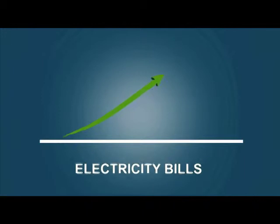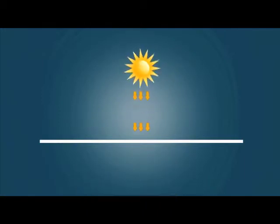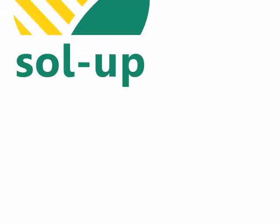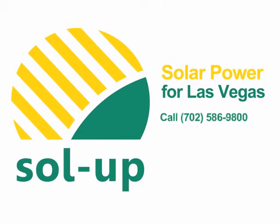If you're ready to stop wasting money on high electricity bills and start harnessing the free power that's available to you right now, just give us a call, mention this video, and our friendly team will be able to answer all your questions.